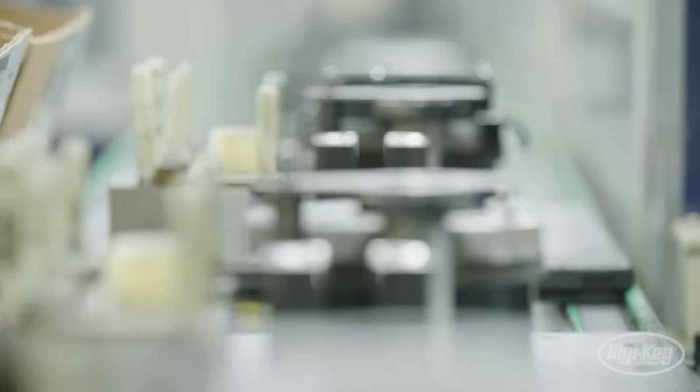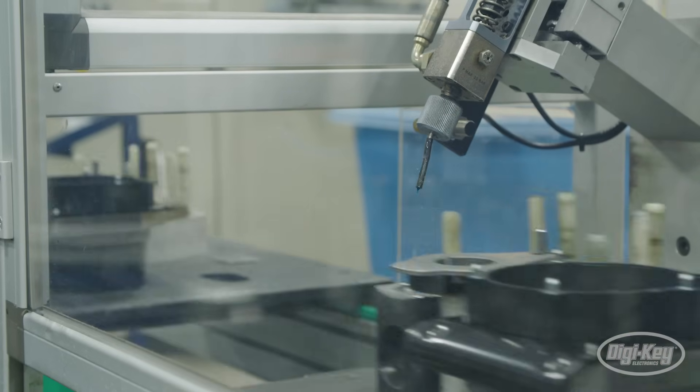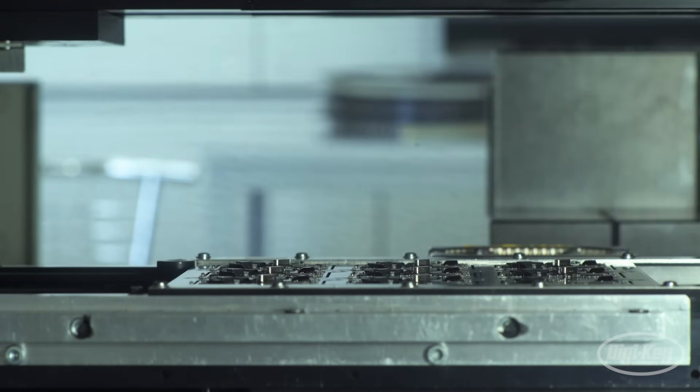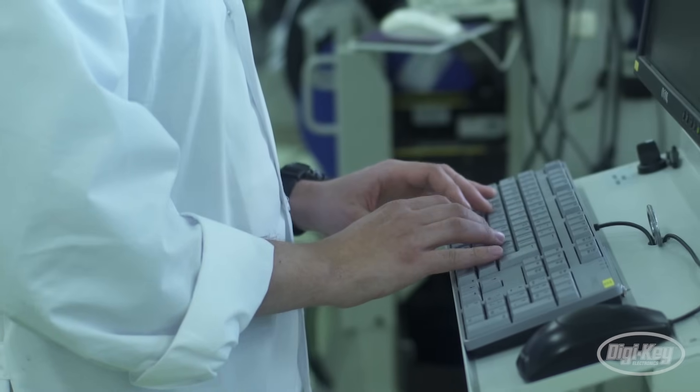Often it's the repetitive, monotonous type tasks. Picking and placing is a very good example, where a robot might be picking components out of a bin and presenting them to a human operator who's adding more value than just simply moving parts from A to B.